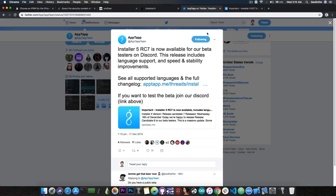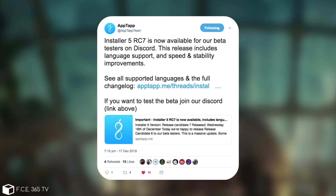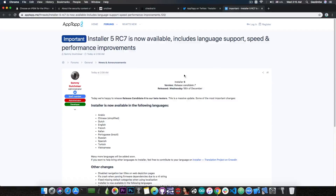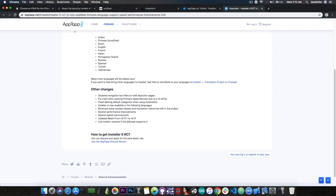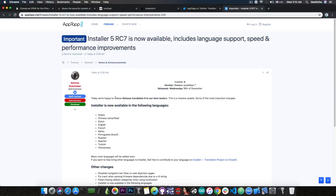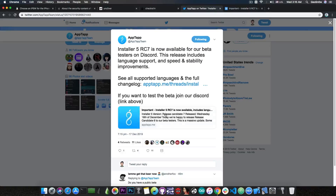For those interested in AppTaps Installer, they posted an update today. Installer 5 RC7 is now available for beta testers on Discord. This release includes language support, speed and stability improvements, and fixes a crash among other things — you can see the full changelog on their forum. Installer 5 is basically a Cydia alternative similar to Zebra, and it has good historical value for the jailbreak community.